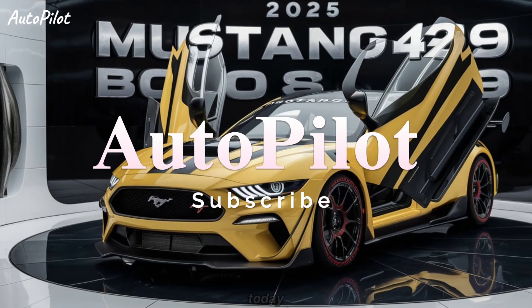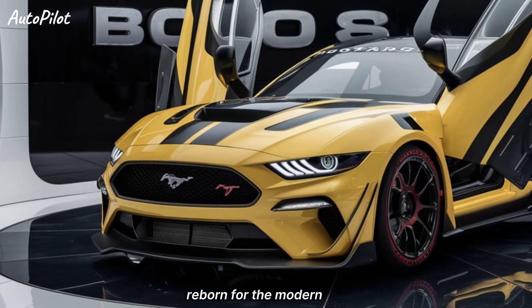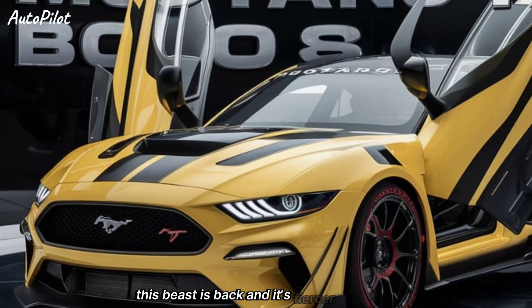Welcome back to Autopilot. Today, we're diving into one of the most iconic muscle cars reborn for the modern era, the 2025 Mustang Boss 429. This beast is back, and it's fiercer than ever.